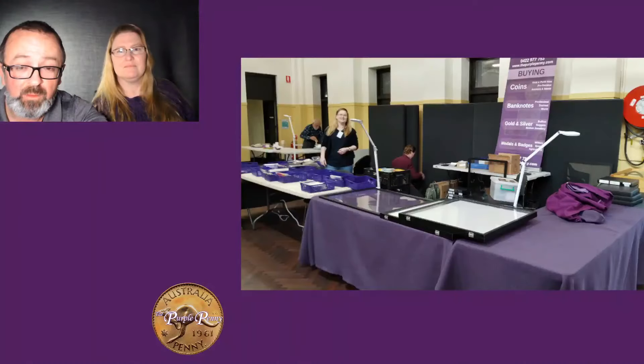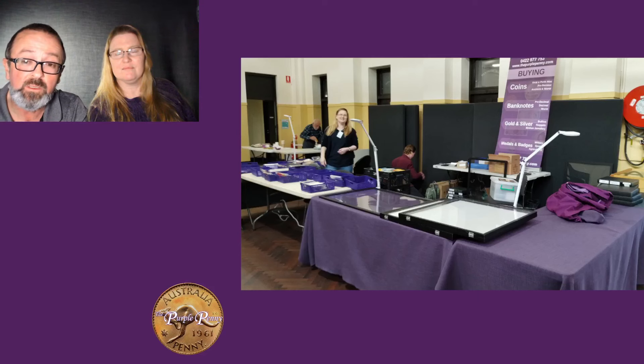There's our table as we're getting set up on Saturday morning — probably about 8:30 before Catherine had put any stock out. I didn't take any photos during the day because it was just too busy. If you've been to the expo, you'd know we're right by the main entrance, next to the main door and next to the cafeteria. We've been there for six years in a row now, and it's a great spot. If you come next year, look for us by that door.